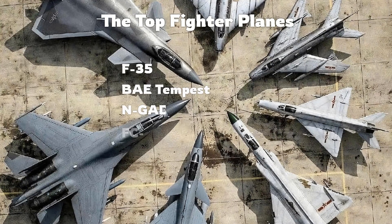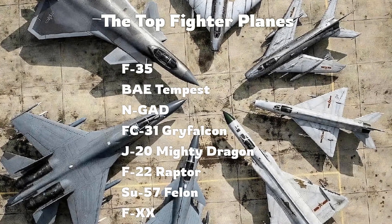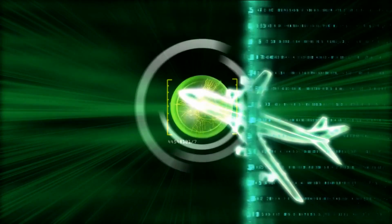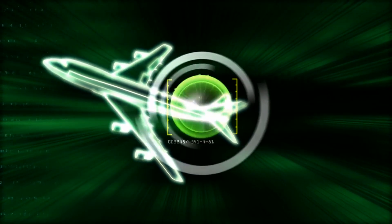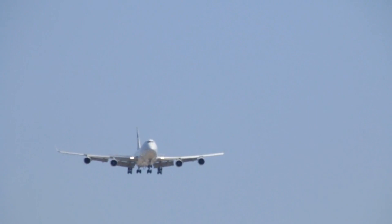Now that you know how critical technology is to the modern battlefield, let's look at the world's top fighter jets. At number eight, we have Russia's Su-57 Felon. Despite its maneuverability and aerobatic capabilities, the plane's large radar cross section keeps it at the bottom of our list. Planes easily spotted in the 21st century don't cut it anymore.